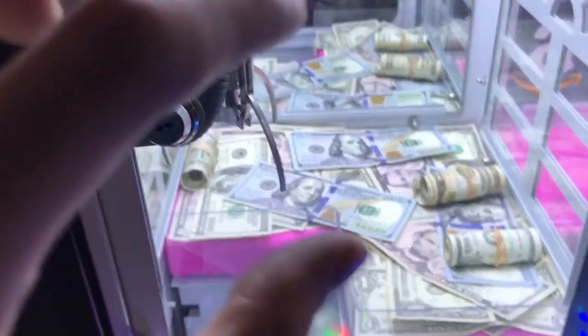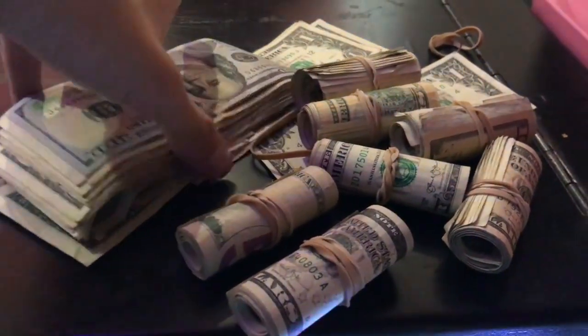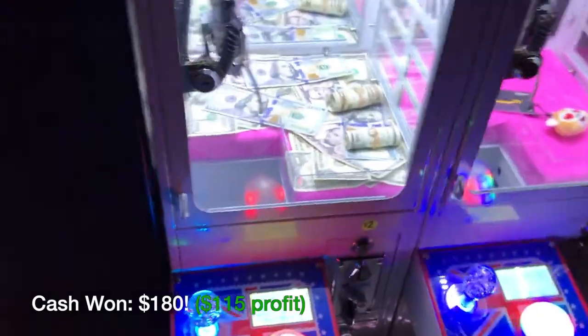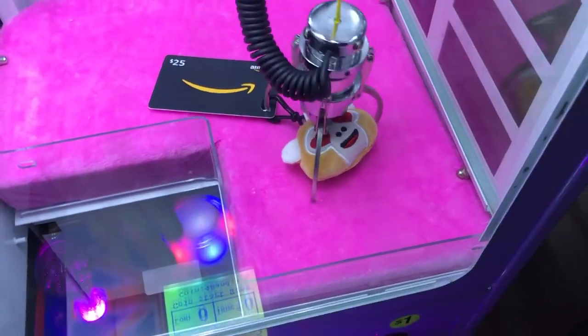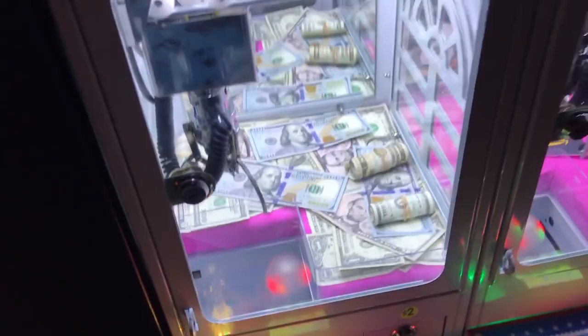I had no idea this little claw had the capability of picking up all this cash — this is completely insane. I'm about to count it all up and show you guys the total — you can see how much I won and how much I profited from this little dollhouse claw machine. There is an Amazon gift card in there — I might try it, it's only a dollar. Oh, that was way worse. Thank you guys for watching — Instagram, Snapchat, Twitter links are in the description as always, and I'll see you guys in the next one!